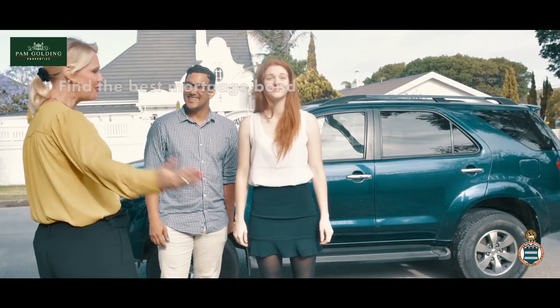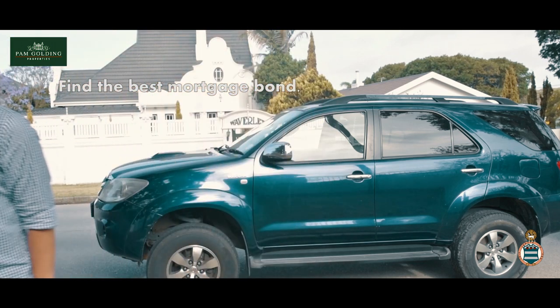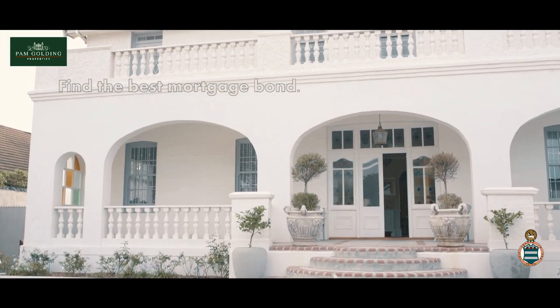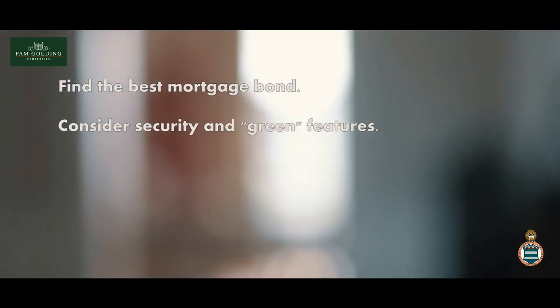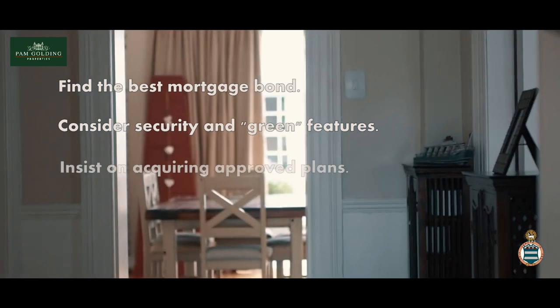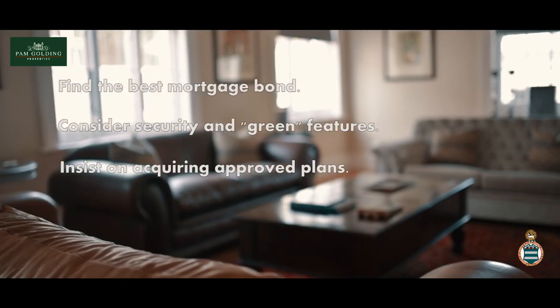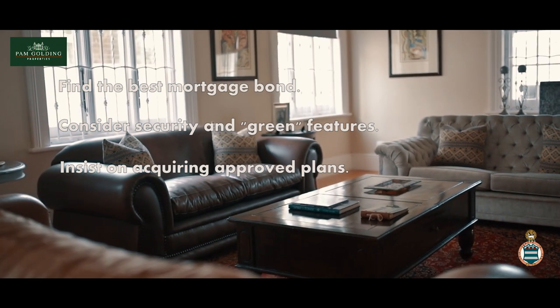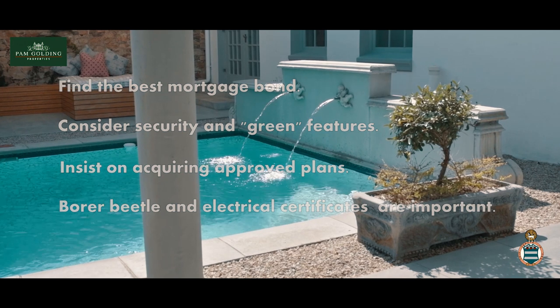Shop around for the best mortgage bonds as banks offer different rates — a 1% difference on the interest rate can save hundreds of thousands of rands over time. Consider security and green features as well; these are important in South Africa today. Insist on having approved plans, check for illegal structures, and check the roof and house for latent defects. Insist on a borer beetle and an electrical certificate. And most importantly, use a reputable agent — don't be fooled.